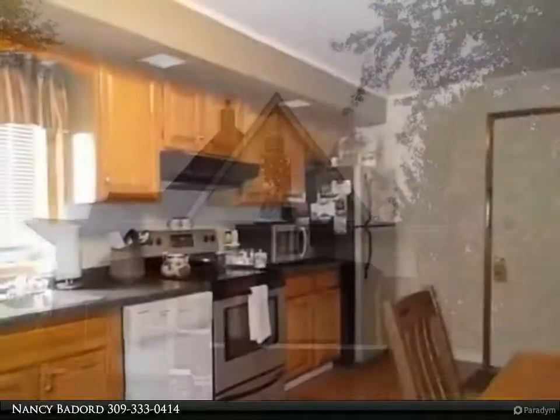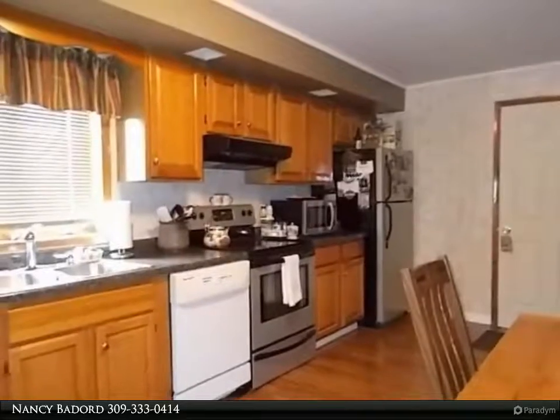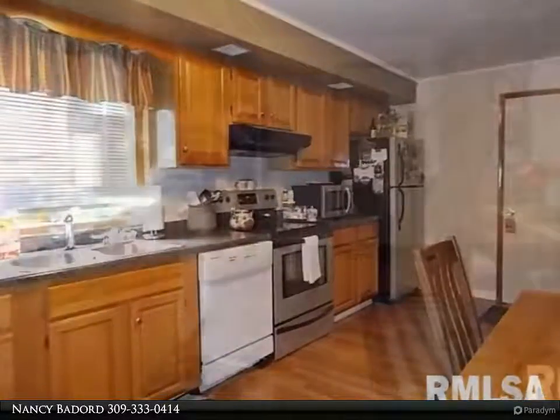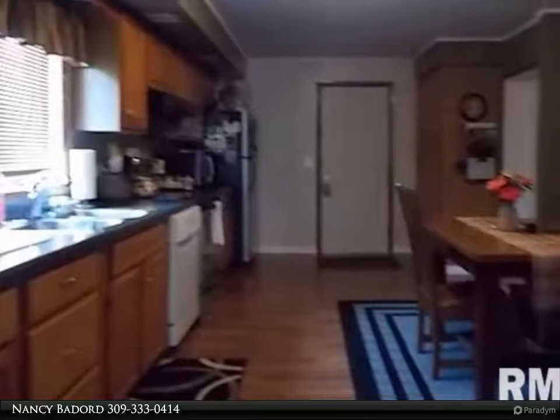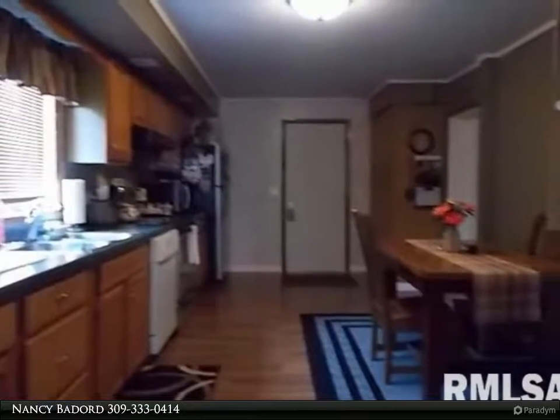Great 2 bedroom, 2 bath home. Home features eat-in kitchen, French doors between dining room and living room, large master bedroom on main floor with adjoining bath. Upstairs you will find hardwood floors in the second bedroom, and large bath and computer room.